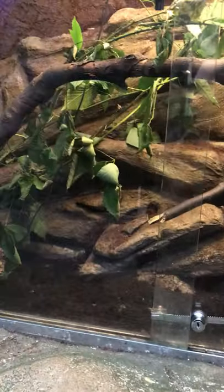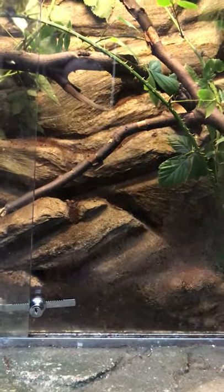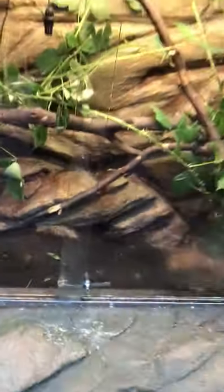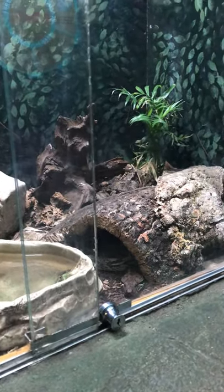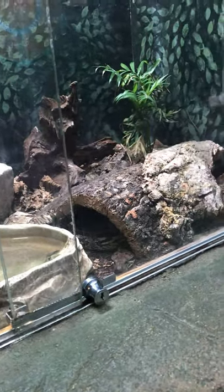In here we've got the jungle nymph — kind of like a stick insect. Let's see if we can spot him or her. He's probably hiding, but anyway, this is his habitat. Come on, we can film you — you might make me famous! Anyway, she's in here.